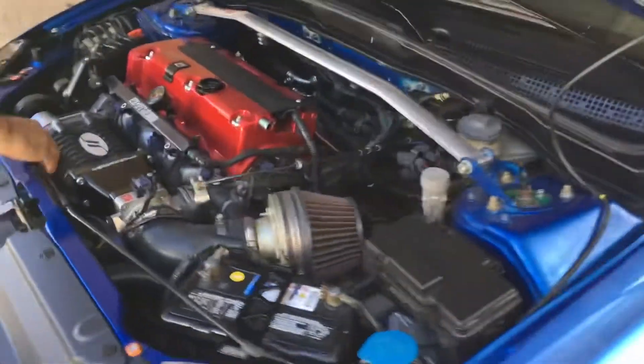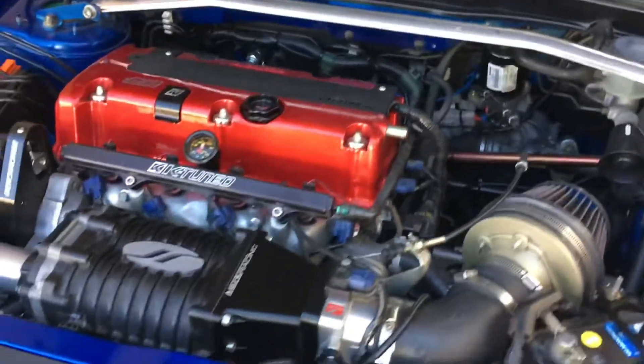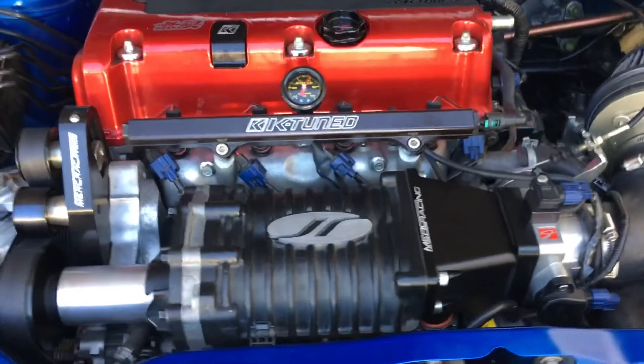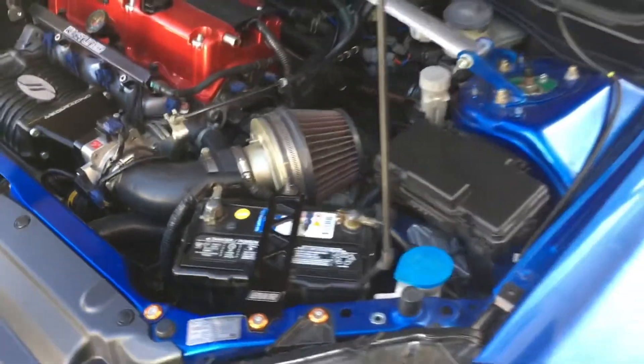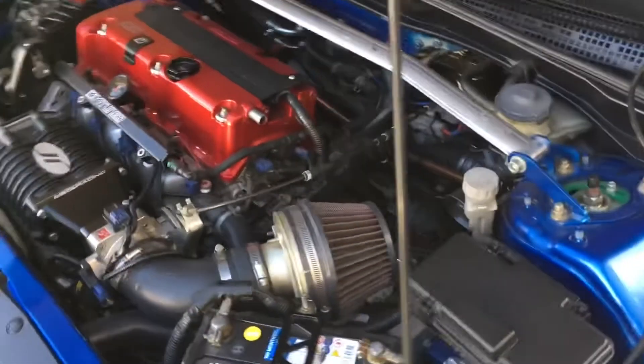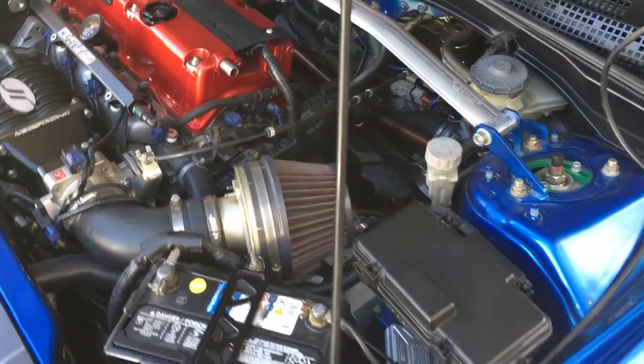Oh my, this is crazy — people are asking how much horsepower. 330 horsepower — that's insane!